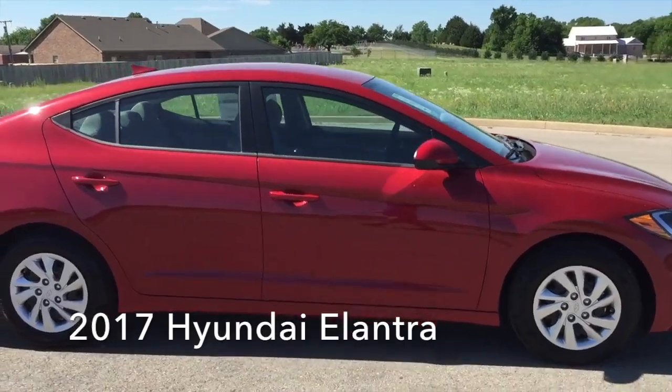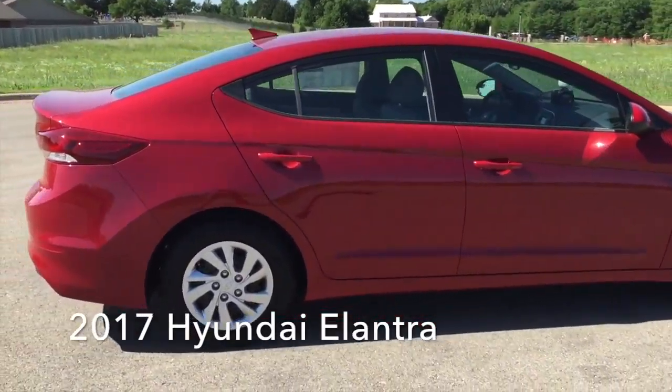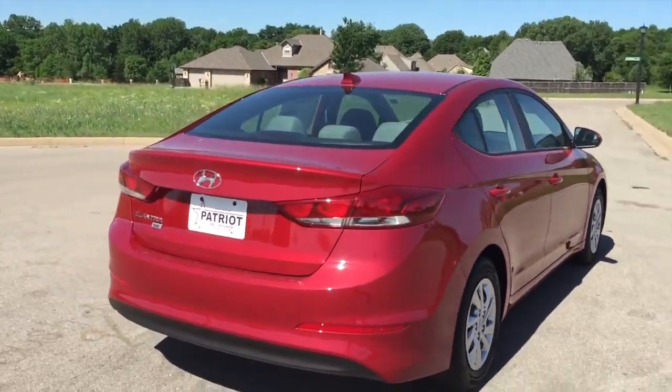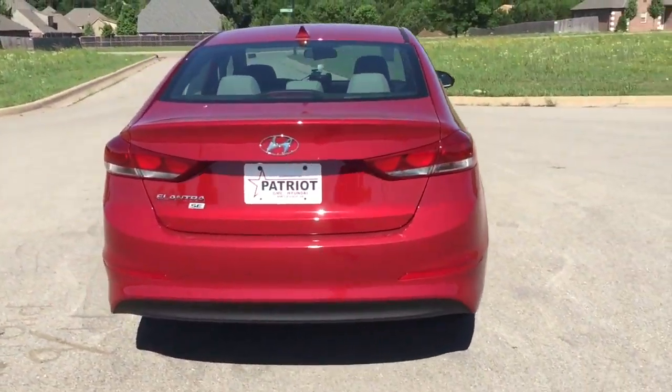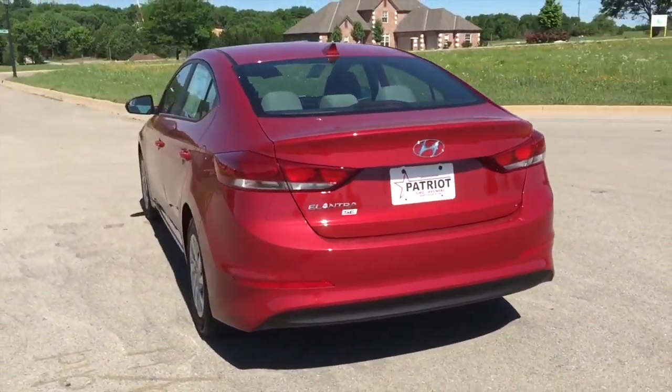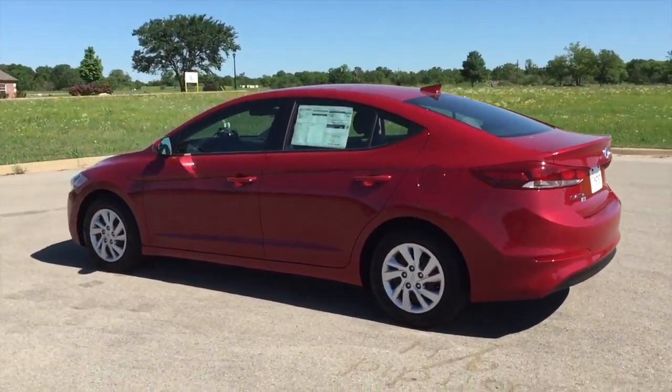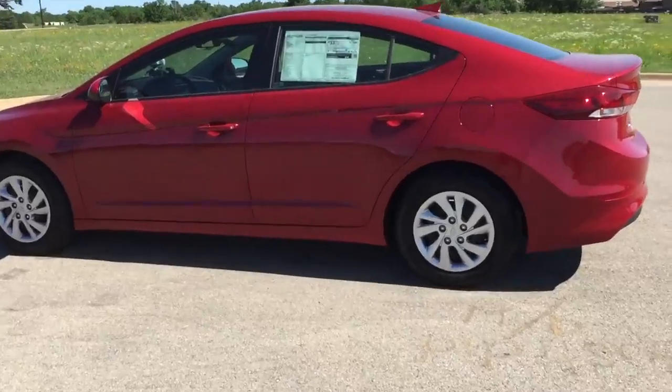This four-door, five-passenger sedan is ready to drive off the showroom floor. It features a front-wheel drive platform, an automatic transmission, and a two-liter four-cylinder engine. Hyundai paid particular attention to efficiency and practicality.